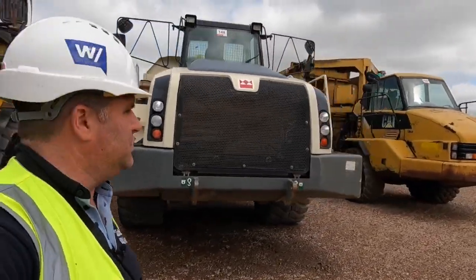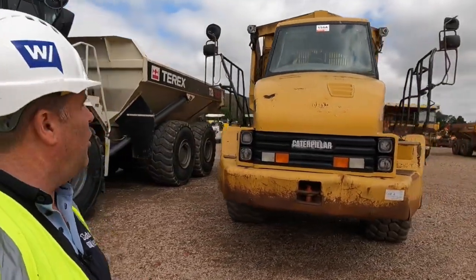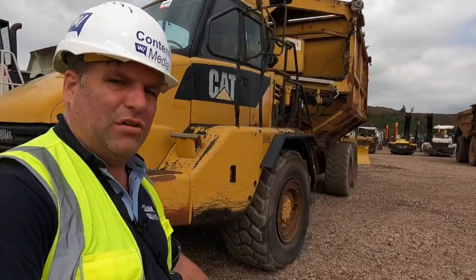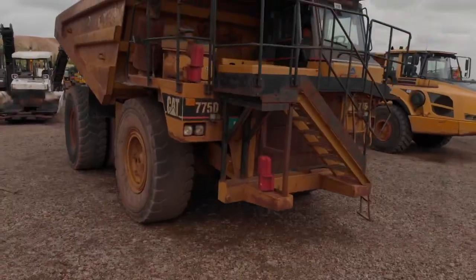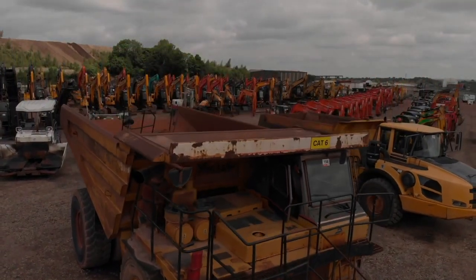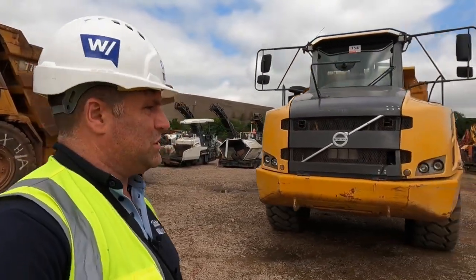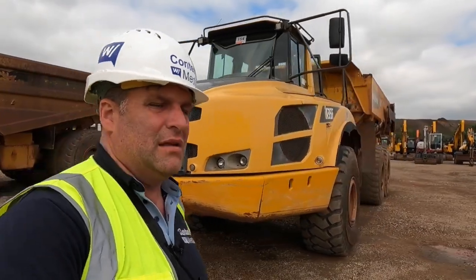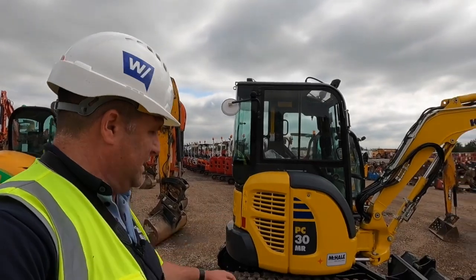Last auction we sold a number of Terexes, and this Caterpillar unit — lot 154A — has actually been converted. Always like to see a nice big Cat off-highway truck: here's the 775D, and next to it is the A35F Volvo. ADTs are in short supply at the moment, as we keep hearing, for large projects like HS2.